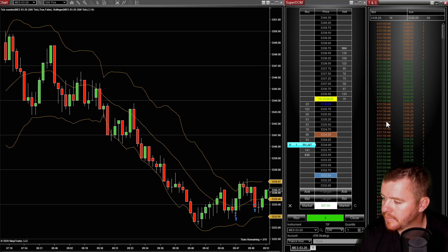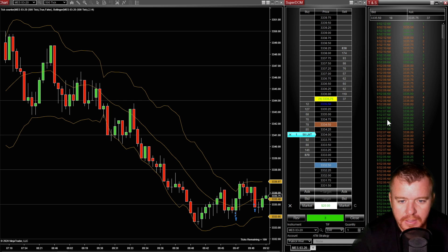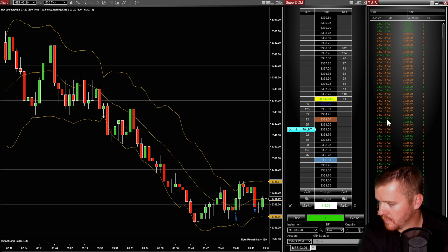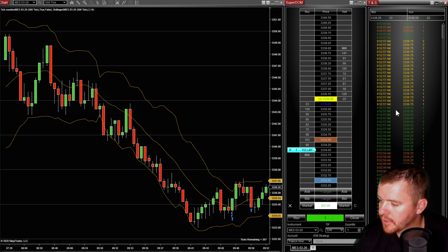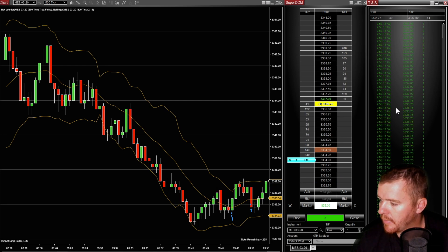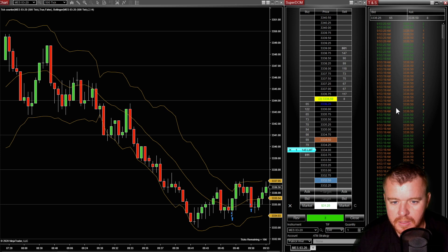Looking for that push here, get up to the 337 area again. Should be able to make a push here up to 338, so if we can push through that 337 resistance — come on, push through it.